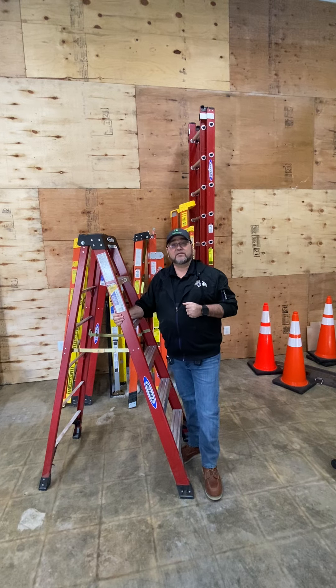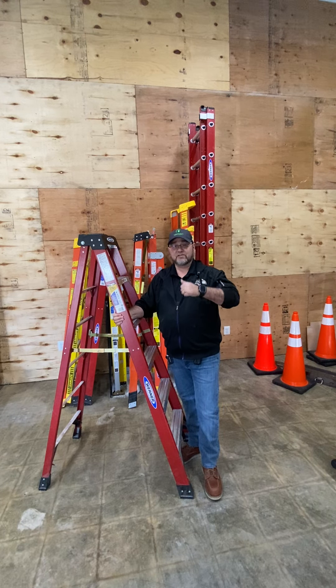Always follow the manufacturer's recommendations when using ladders. I hope you have a wonderful day. Thank you for your time.